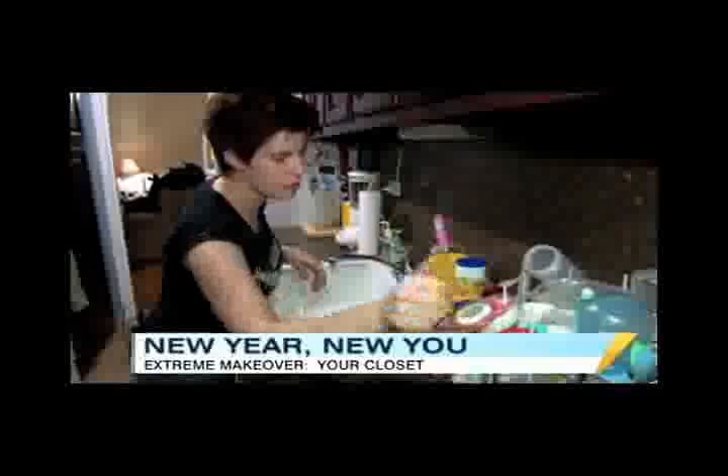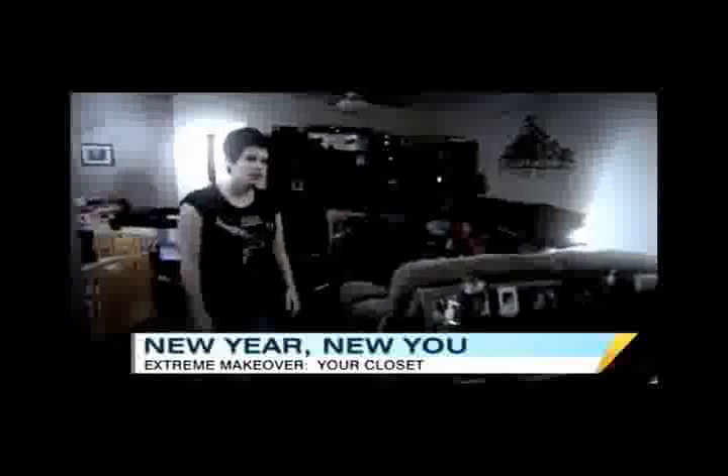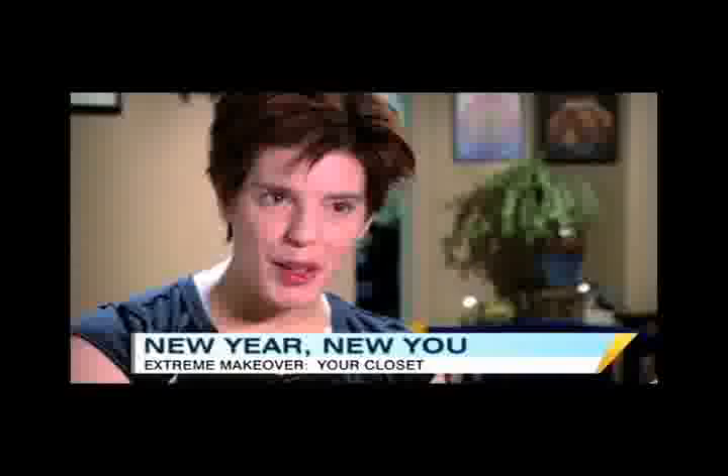Meet Kristen O'Connor. This mom says she has a lot to be grateful for this January, namely her 10-month-old baby Ethan, whom she adopted last year. Kristen says her infant son has brought her boundless joy — and something else: a messy closet.